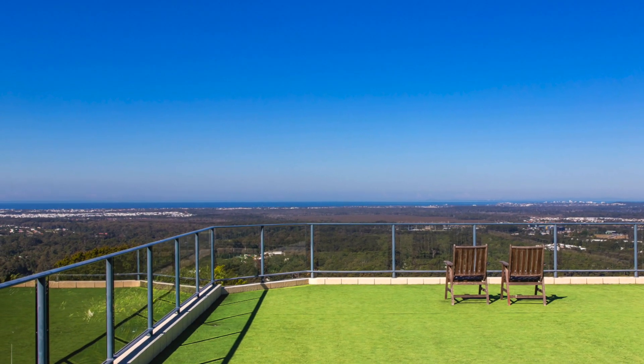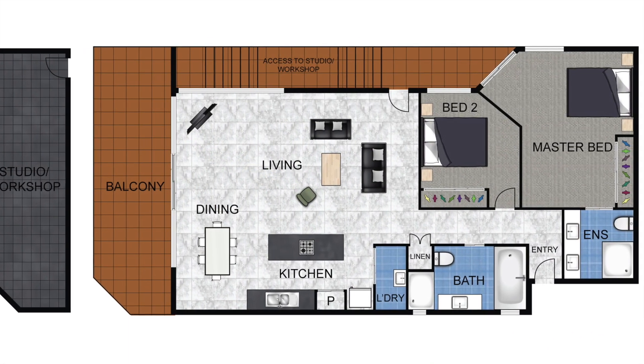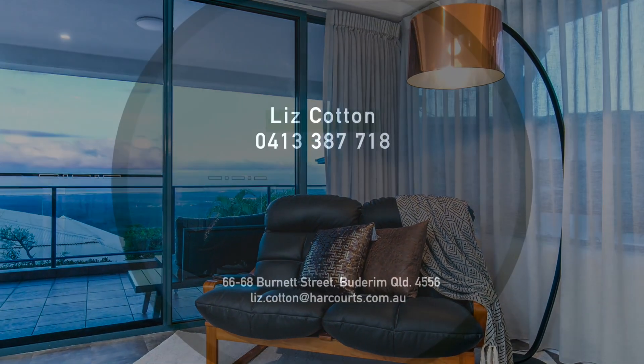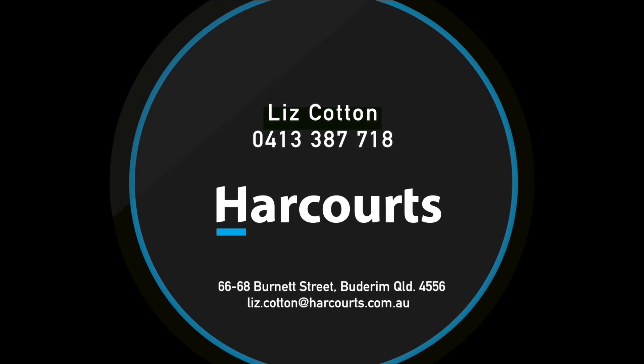The complex also offers rooftop entertaining to really impress your friends — but you'd better be warned, they may not want to leave. Wouldn't you hate to be the one to call and be told it's already been sold? Call now to arrange your private inspection today.